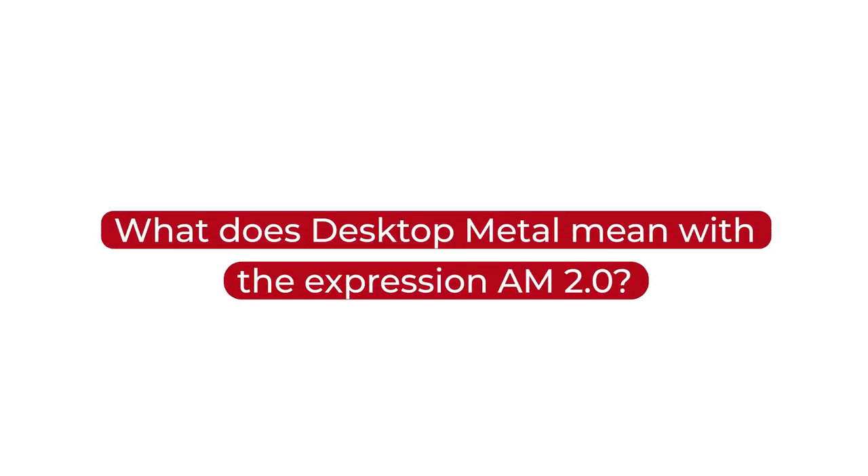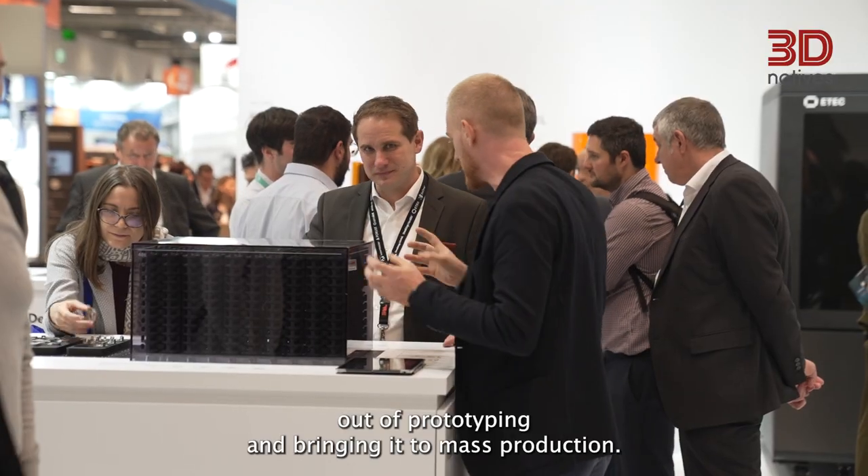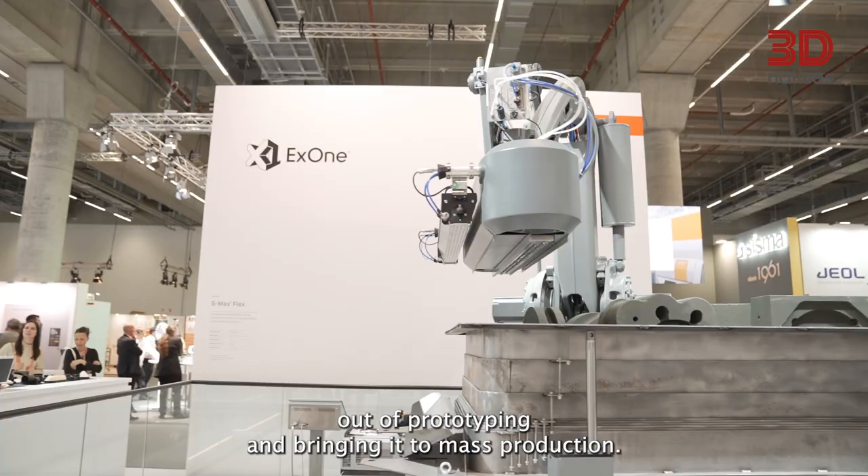Hi, my name is Jonah Meierberg and I'm one of the co-founders and the CTO of Desktop Metal. AM 2.0 means taking additive manufacturing out of the labs, out of prototyping, and bringing it to mass production.